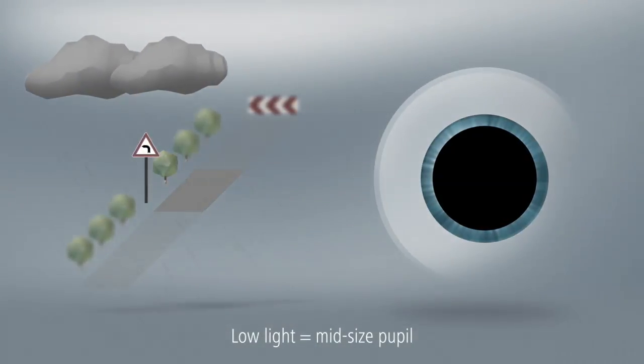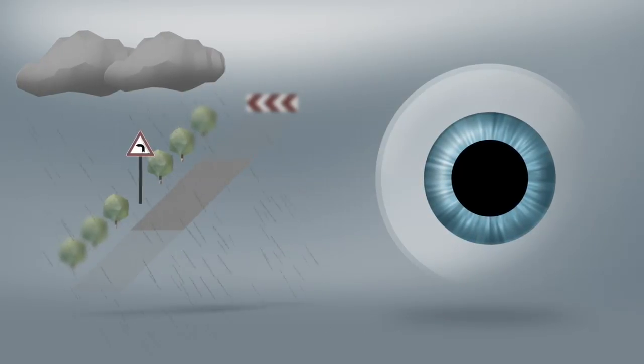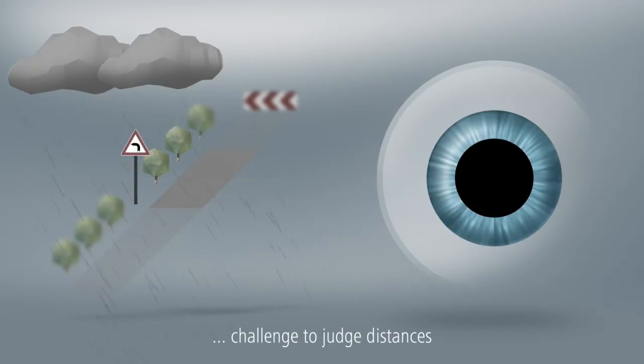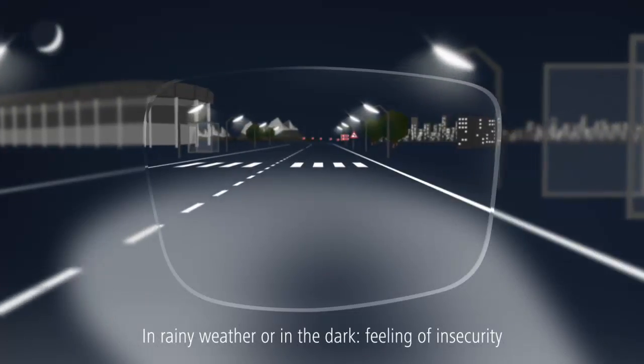In low light conditions, on rainy days or at twilight, the pupil is in between small and large. In this light, it is very challenging to judge distances. This is the reason why drivers feel particularly insecure and stressed in rainy weather or in the dark.